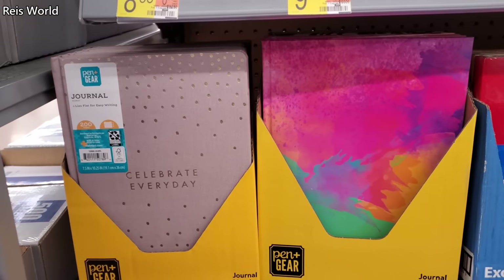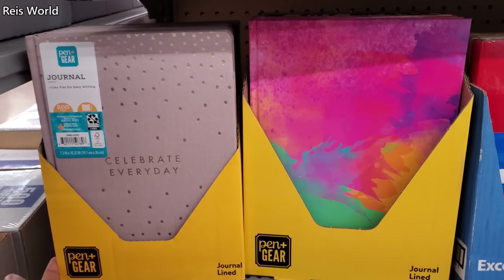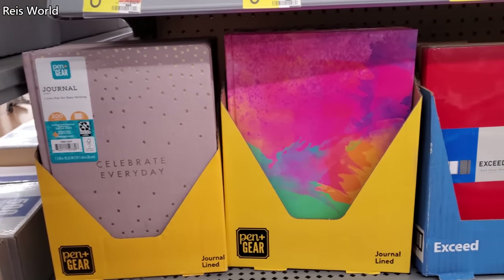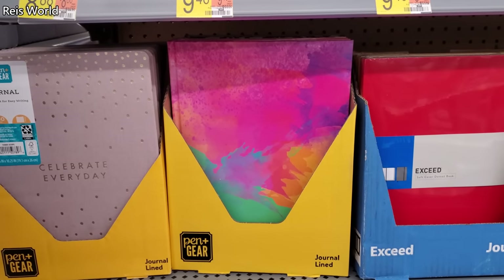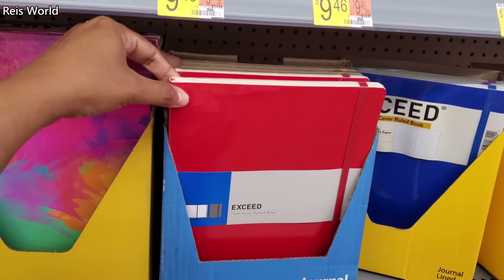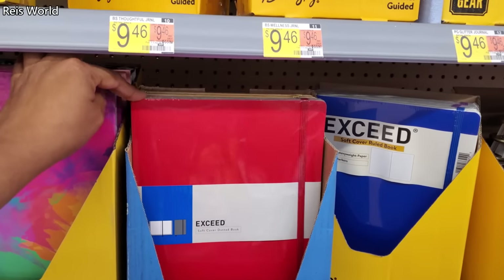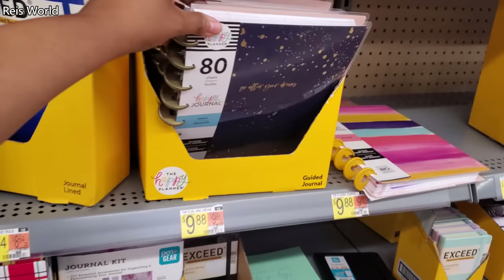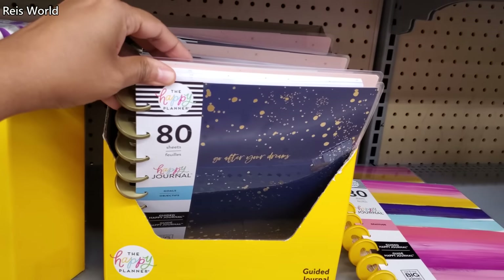Hey everyone, I made it back into Walmart. We have 'Celebrate Every Day' journals — these are $9.64, $8.64 for the tie-dye, and $8.64 and you only get one. It does come in multiple colors and also has a band right here. These are $9.88.